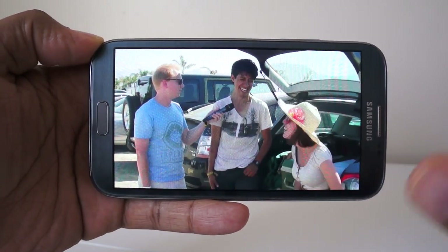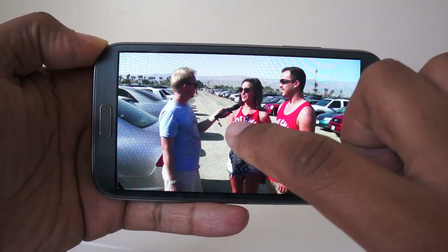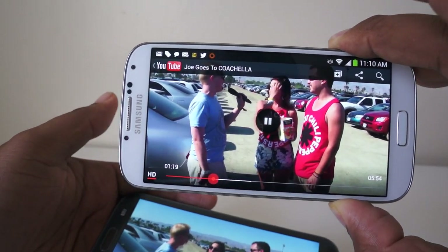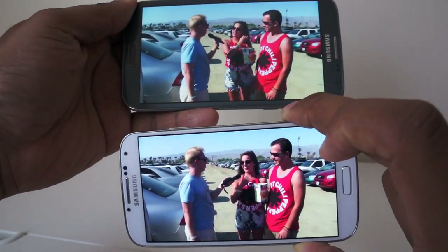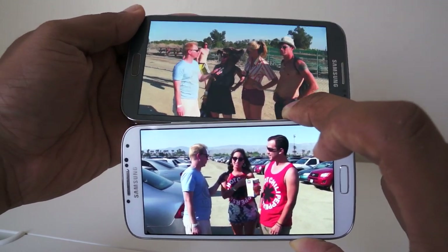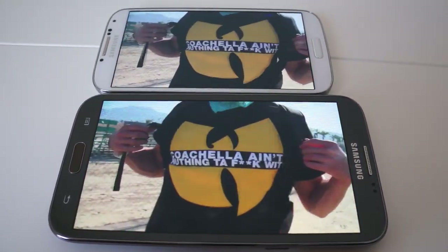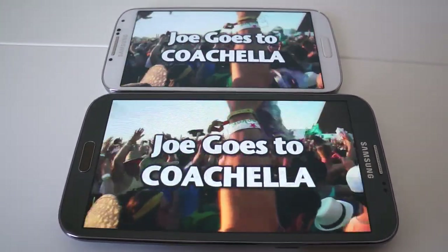The Galaxy Note 2 has a large 5.5-inch screen — it's 720p Super AMOLED. Compare that to the Galaxy S4, which has a 5-inch screen, also Super AMOLED, but at 1080p. So while you're sacrificing half an inch, you're gaining a lot more with the S4 because of its 1080p resolution and far more pixels per inch. I also think the S4 display is a little bit better overall.